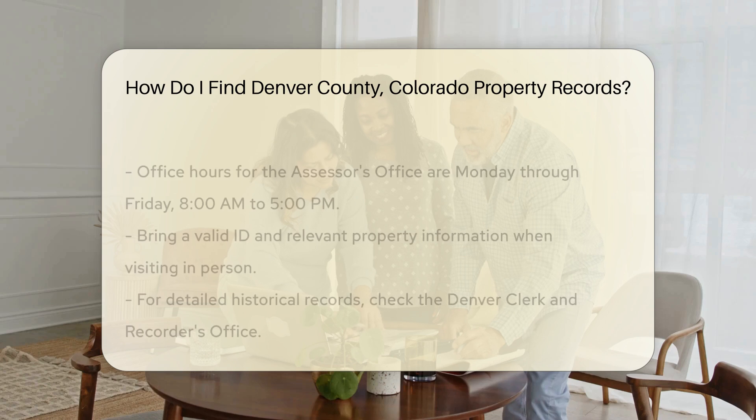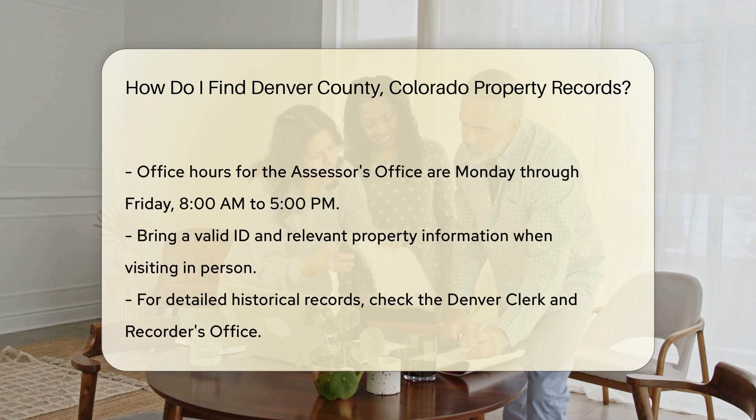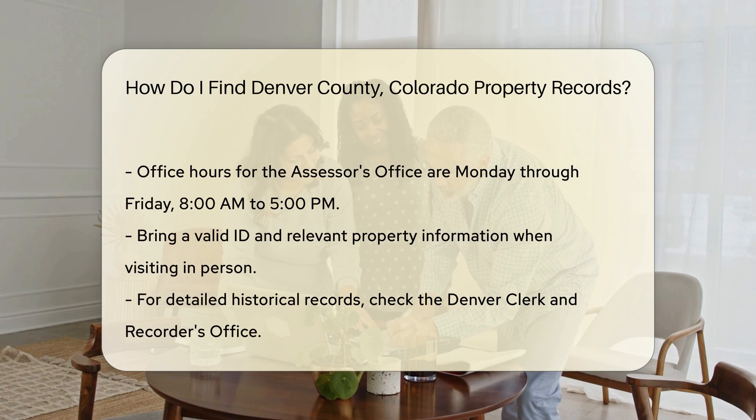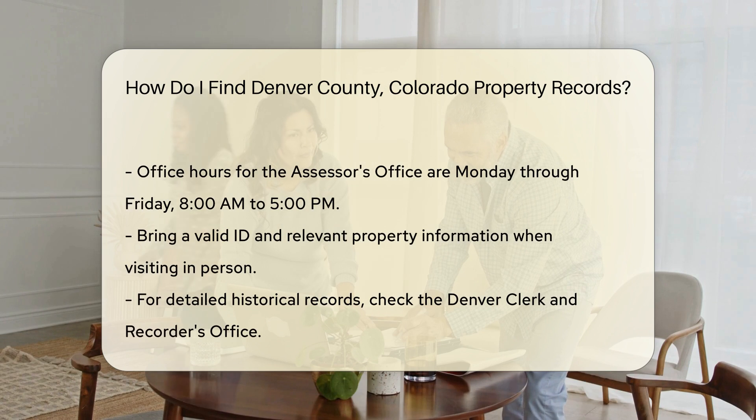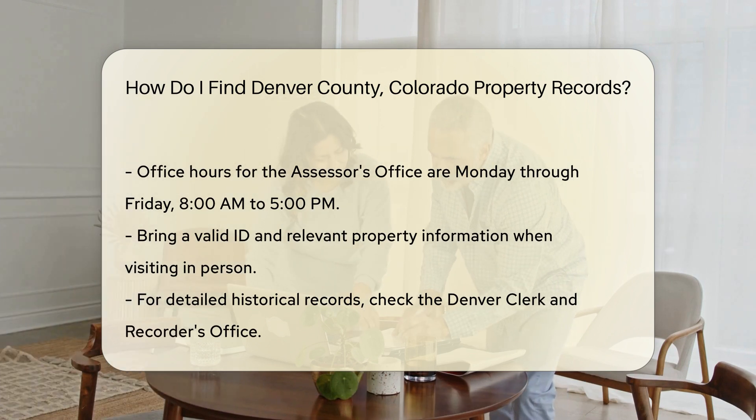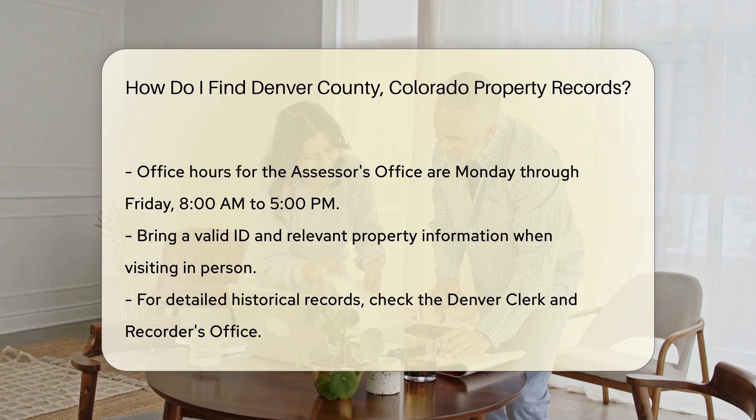If you prefer to visit in person, the Denver Assessor's Office is located at 201 W. Colfax Ave., Denver, CO 80202. Office hours are typically Monday through Friday, 8 a.m. to 5 p.m. Bring a valid ID and any relevant property information.